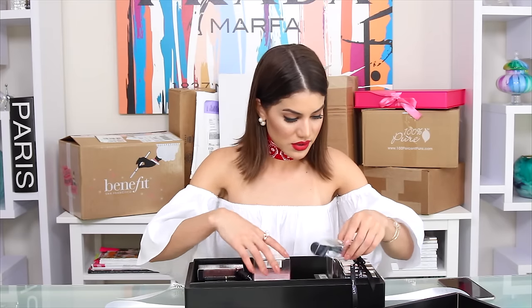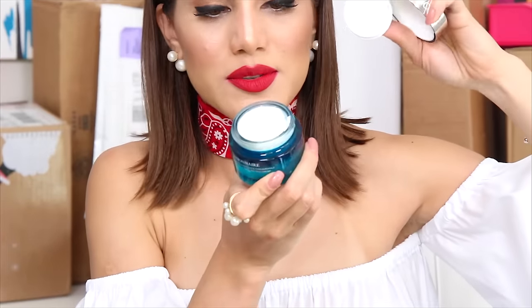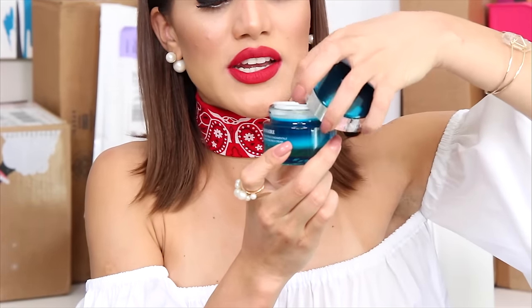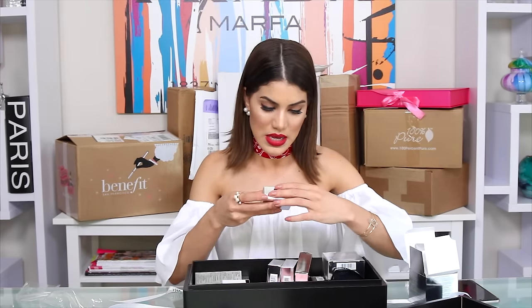They also sent me skincare. I'm opening the Visionnaire — it's an advanced multi-correcting rich cream. It smells so good! This will hydrate your skin. Skincare is so important, especially if you like to wear a lot of makeup. Taking care of your skin at night before you go to bed is super important, so please do.